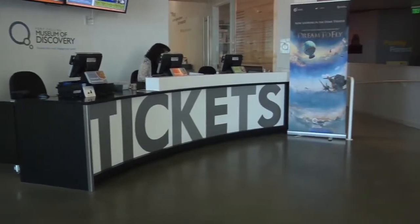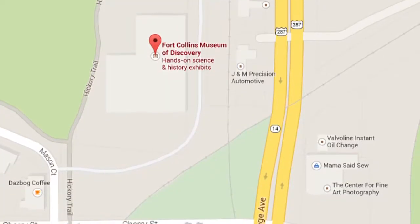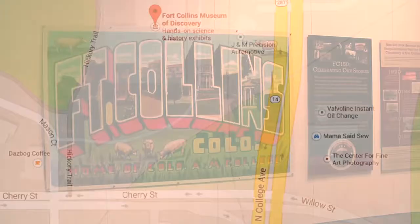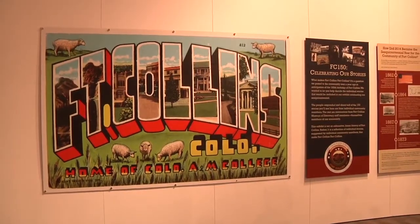The Fort Collins Museum of Discovery, located on 408 Mason Court at the intersection of College and Willow, is a great place where people can get together and learn about the history of Fort Collins.